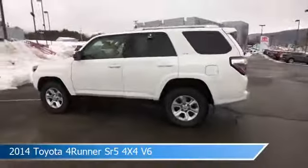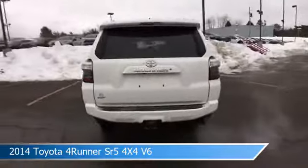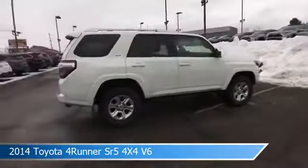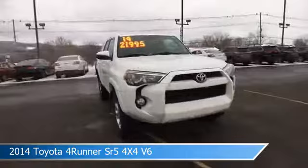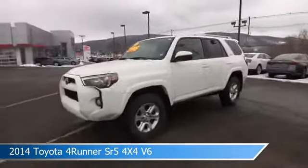Take a look at this 2014 Toyota 4Runner SR5 4x4 V6. Equipped with an automatic transmission in super white, this car comes with some great features including alloy wheels, HD radio, anti-lock brakes, audio controls on the steering wheel, and more. Come in and check it out today.